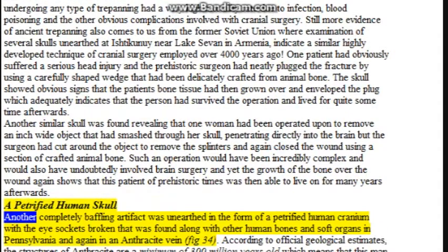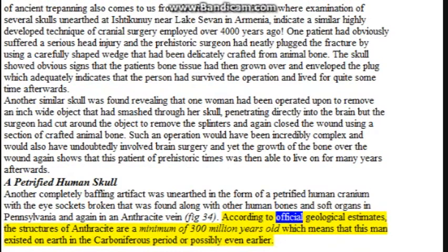Another completely baffling artifact: a petrified human cranium with the eye sockets broken was unearthed bound along with other human bones and soft organs in Pennsylvania, found in an anthracite vein (figure 34). According to official geological estimates, the structures of anthracite are a minimum of 300 million years old, which means that this man existed on earth in the Carboniferous period or possibly even earlier.